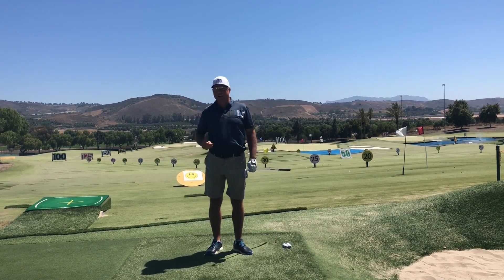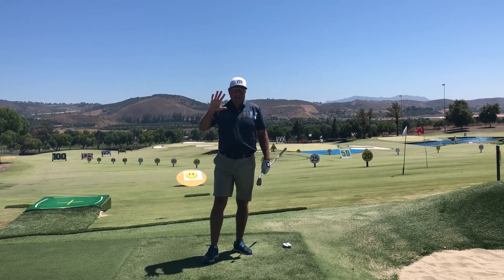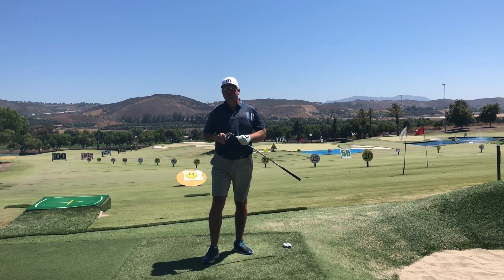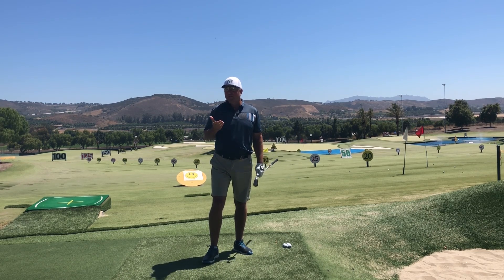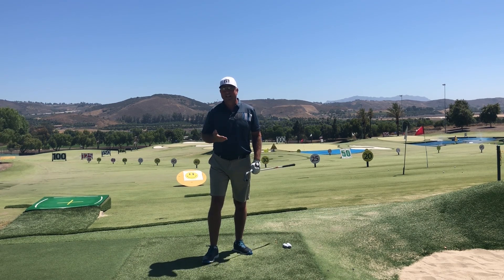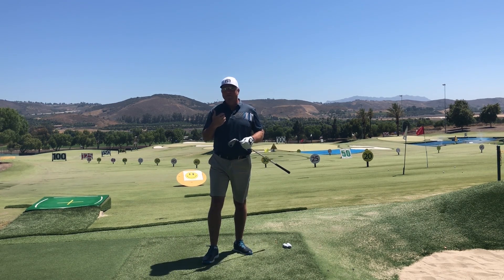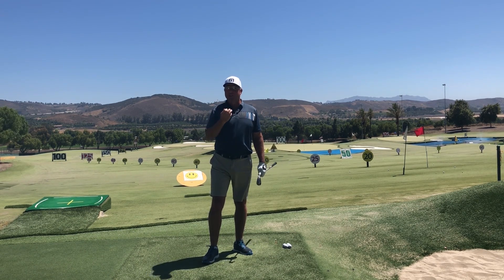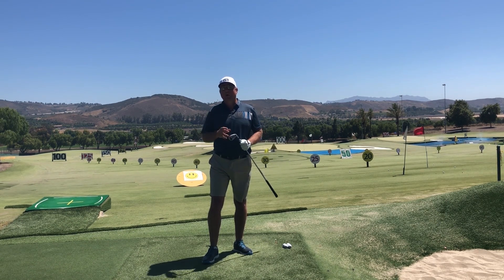A couple of weeks ago I did a video on what I think are the five best golf balls for your game, and it sparked a really nice conversation in the comments section as other golfers were suggesting some of their favorite golf balls — a couple of which are really great sleepers. I've left a link to that video down in the description below so you can revisit it.